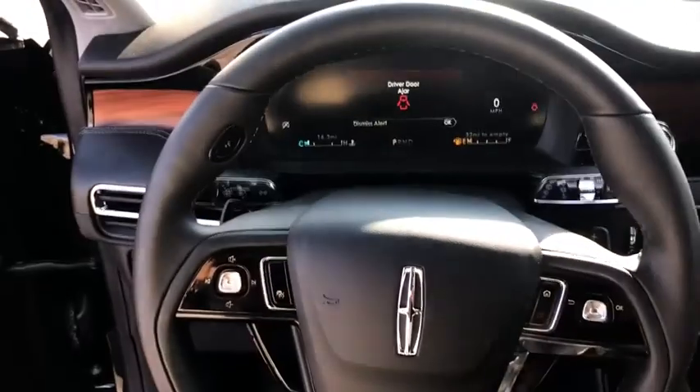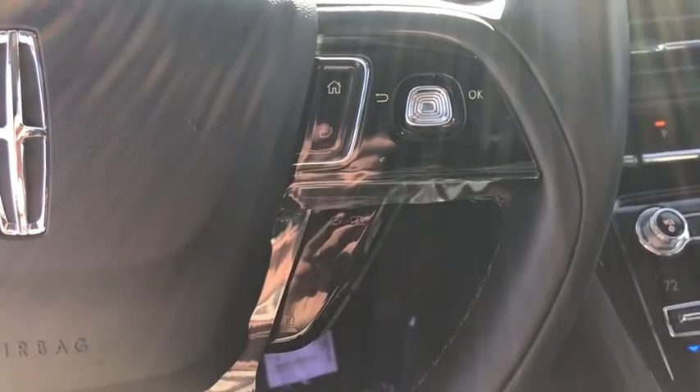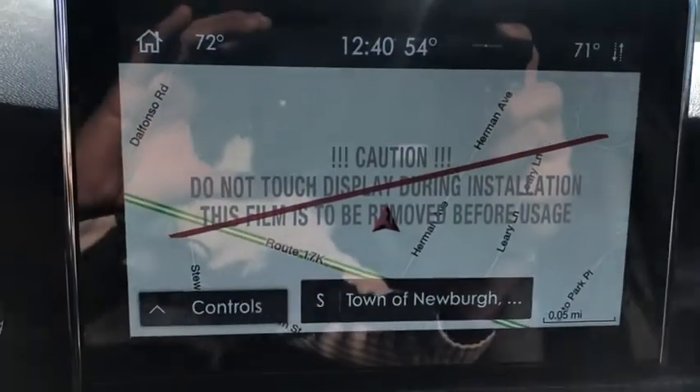Remote engine start, traction control, stability control, lane departure warning, Bluetooth, leather-wrapped steering wheel, power steering, adjustable steering wheel.